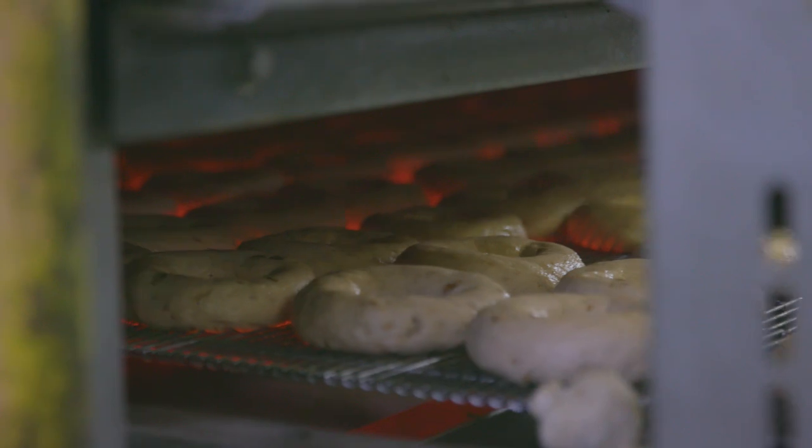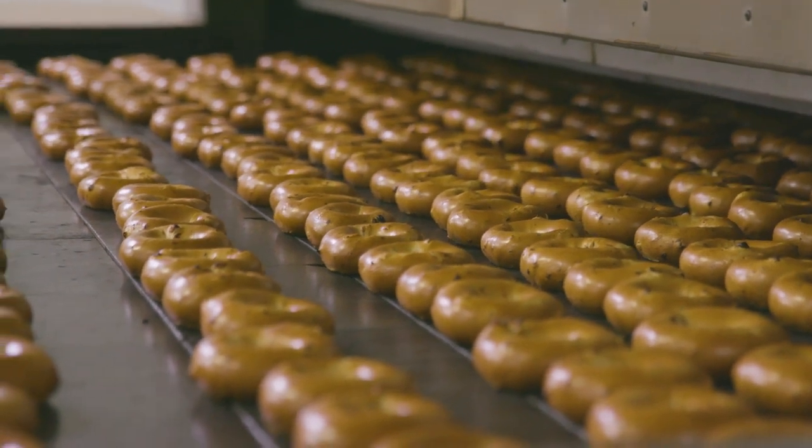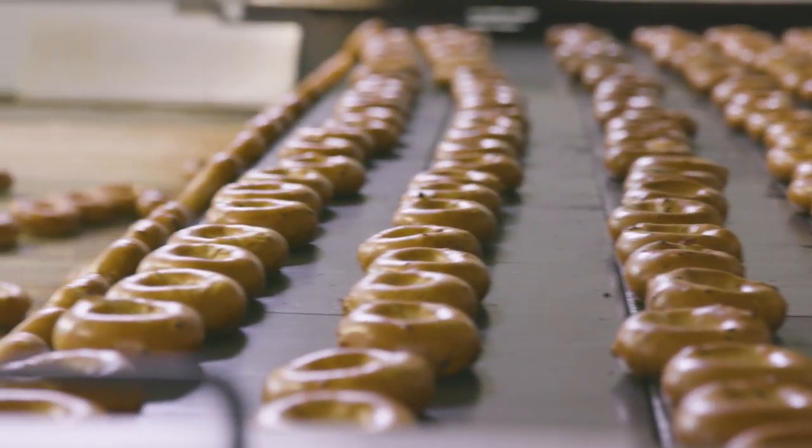Then of course we're going to bake it. From there it goes straight into the baking process, and when we take it out the other end we have a beautifully coloured golden shiny surface bagel. This whole baking process means that we stay true to the authentic New York style baking process that we brought over here back in the 1990s.